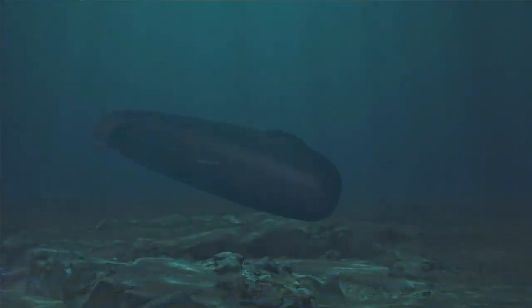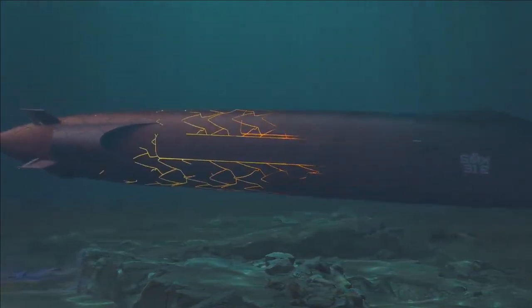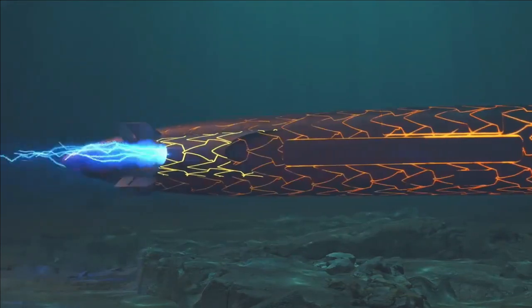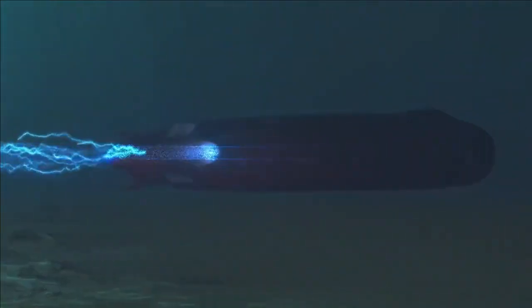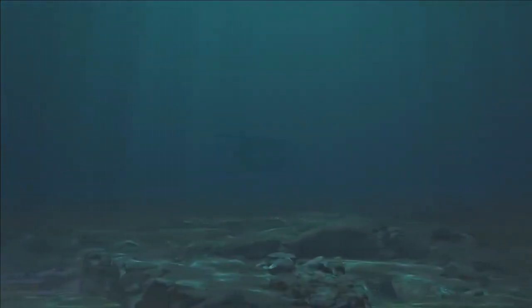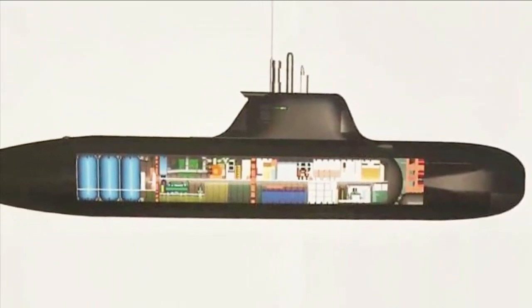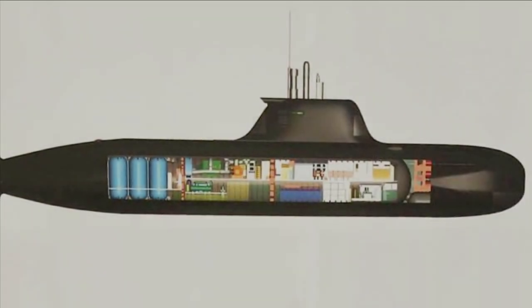Construction of the midget submarine prototype was likely to be commenced by the end of 2022. MDL has reported that India's first truly indigenous conventional submarine prototype will be commissioned by December 2024. The submarine being referred to here is the midget submarine under development by MDL, which is very good news for the Indian Navy.